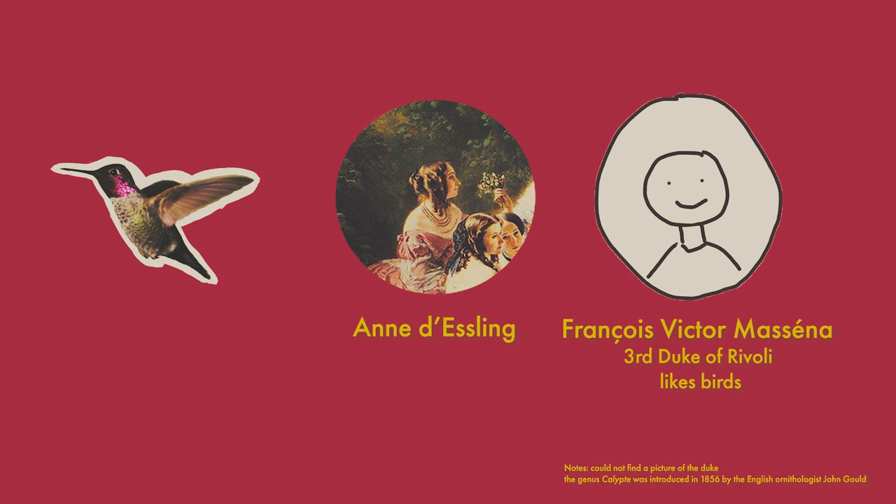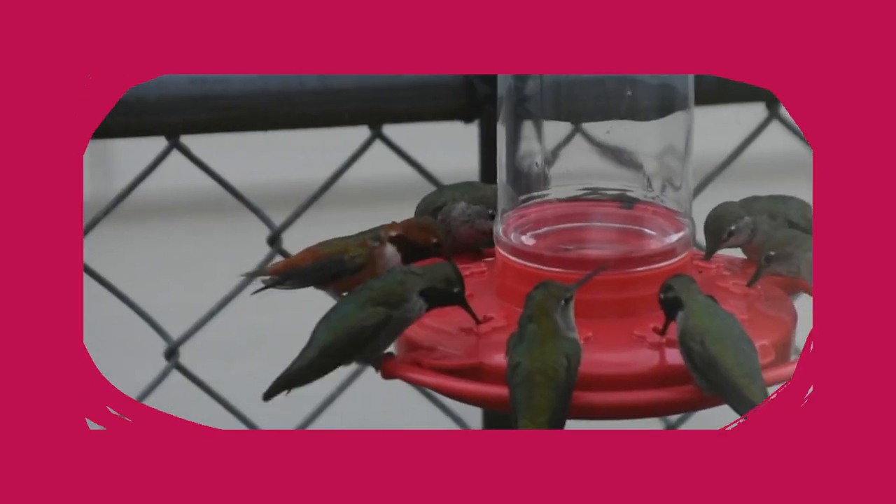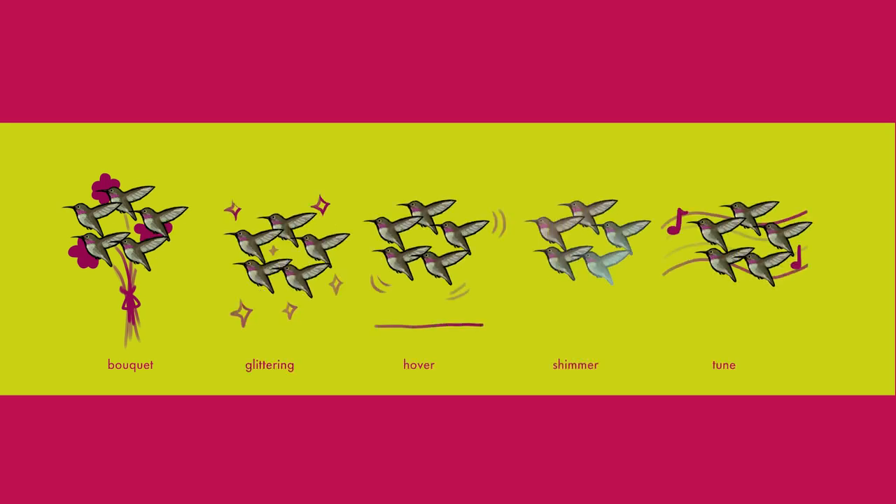My last little fun fact: while hummingbirds are mainly solitary, a group of hummingbirds has been called a bouquet, a glittering, a hover, a shimmer, or a tune. So fun!